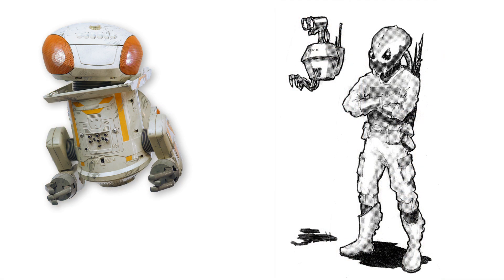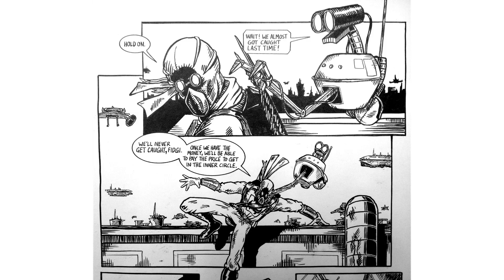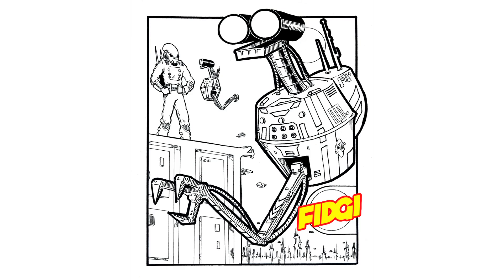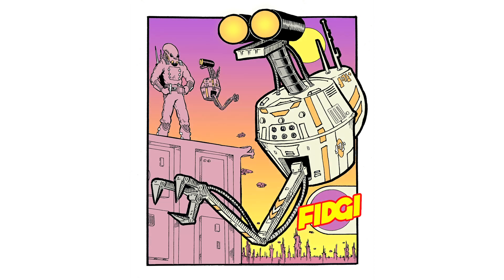Fiji was not inspired by BB-8. And I love BB-8 just like everyone else, but Fiji was actually designed way back in the early 90s when Fiji was a character in a comic book that I created called Castar Shandax. And Fiji always had white armor with orange accents.